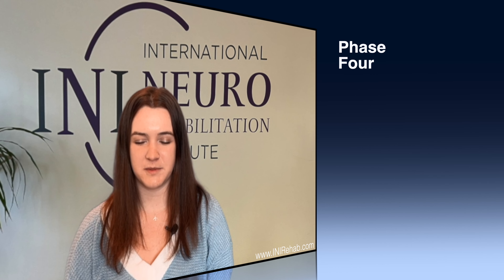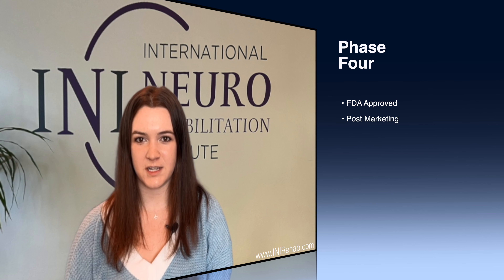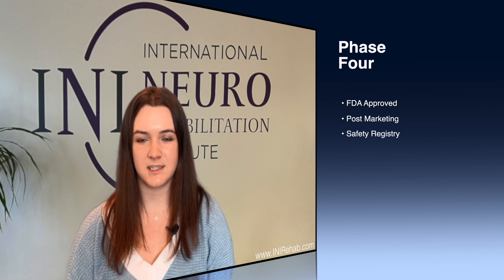Once the drug is approved, you have phase four trials, which are safety registries — the post-market trials for all FDA-approved drugs — where you're just continuing to follow patients to see the safety profile of the drug.